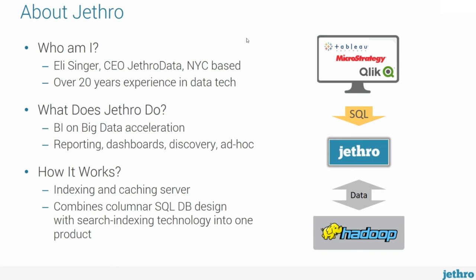Technically, you can think of Jethro as an acceleration server — essentially an indexing and caching server that sits between your Tableau and your Hadoop data set. What we did in Jethro technology-wise is we took two different technologies and put them into one product. On the one hand, we took a columnar SQL database, similar to what you would find in Teradata, Vertica, or Impala. And on the other hand, we took search indexing, similar to Elasticsearch, Solr, or Lucene, and put them into one product. So Jethro looks and behaves like any other SQL database, but on the inside it has all the speed and performance capabilities of a full indexing engine.